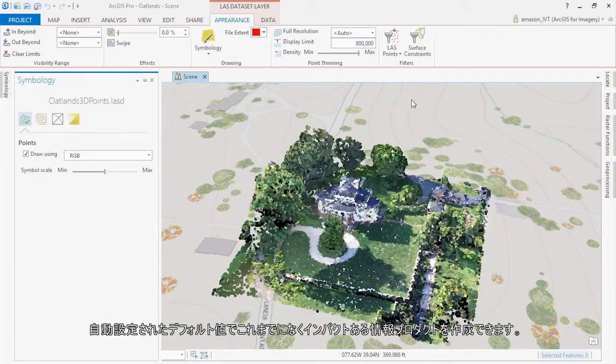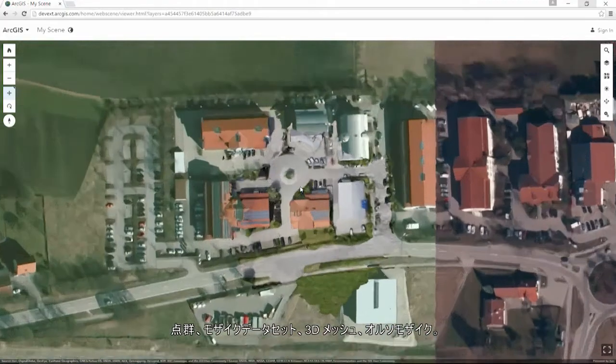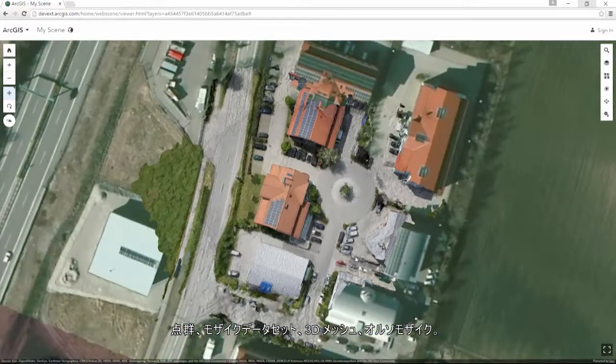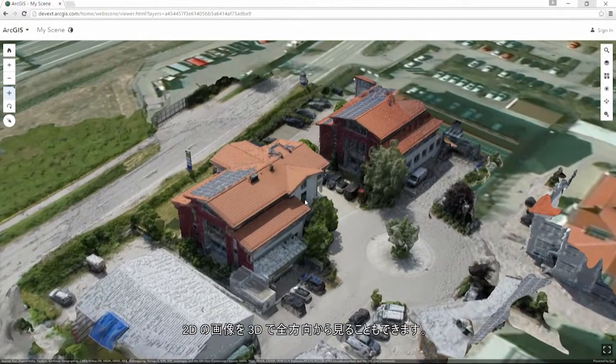Automatic defaults allow you to build stunning information products faster than ever before: point clouds, mosaic datasets, 3D meshes, and orthomosaics. View 2D imagery in 3D from any angle.